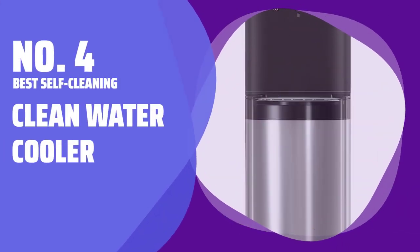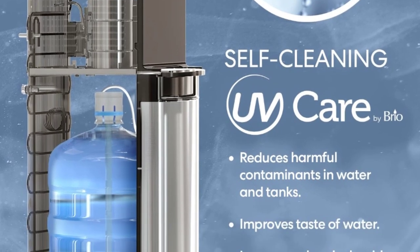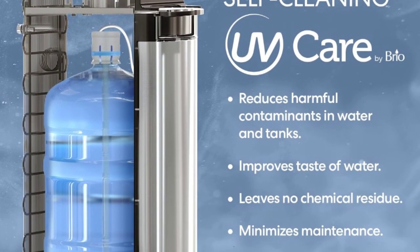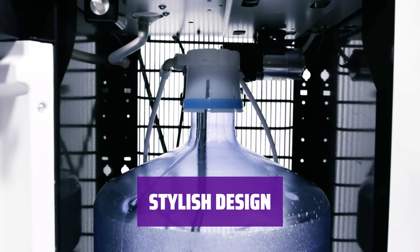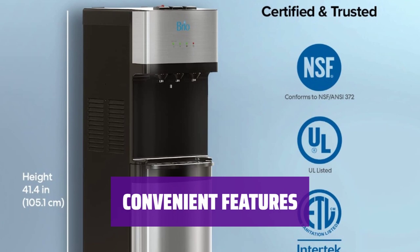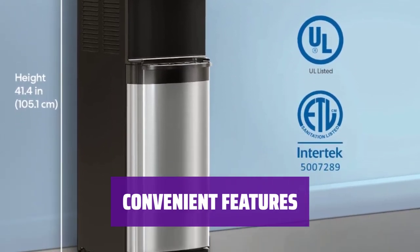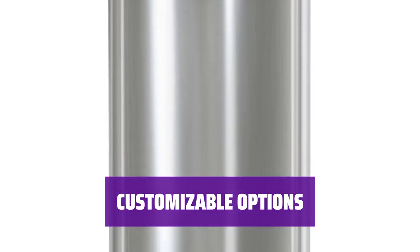Number 4: Best Self-Cleaning — Clean Water Cooler. This water cooler takes care of itself, using ozone to disinfect the valves. With a sleek stainless steel finish, this cooler is a great addition to any space. Easily access cold, hot, or room temperature water with just the push of a button. Adjust the settings to your liking with switches to control the hot and cold water.